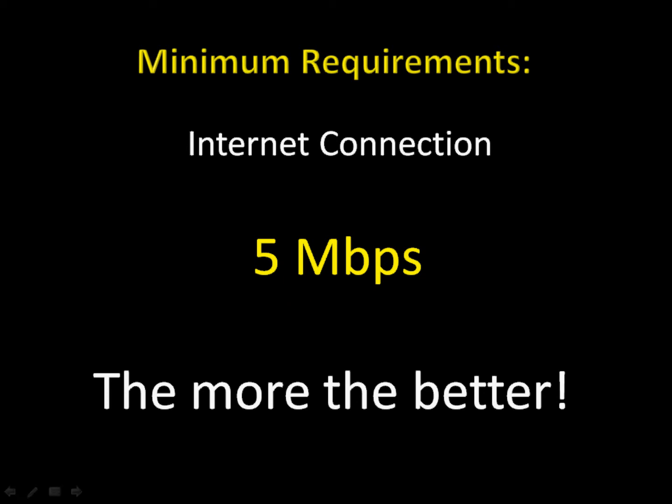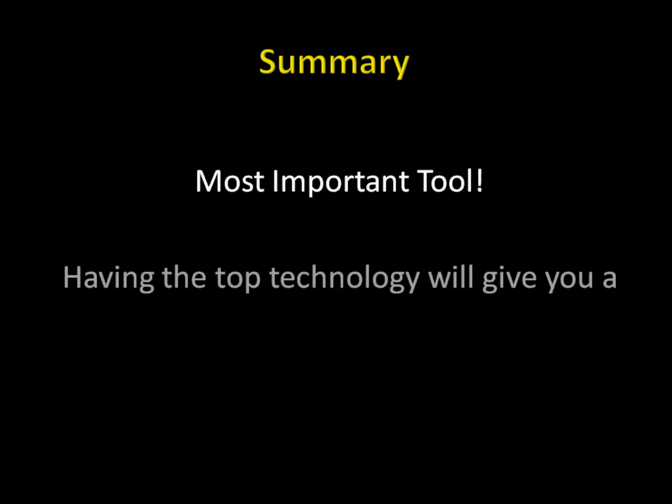In summary, I want you to really think about what kind of trading technology you invest in. Because besides your brain, your trading computer is your most important tool. Having the best technology will give you a trading advantage.